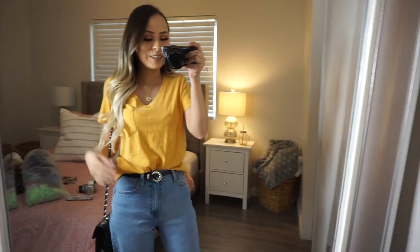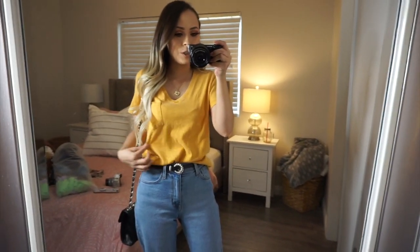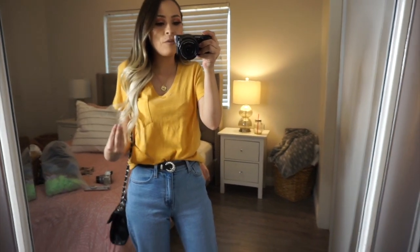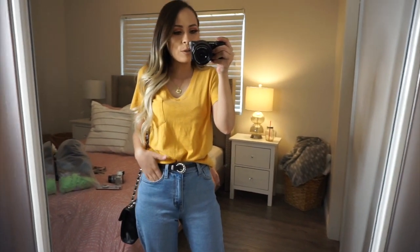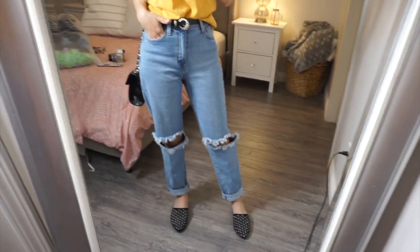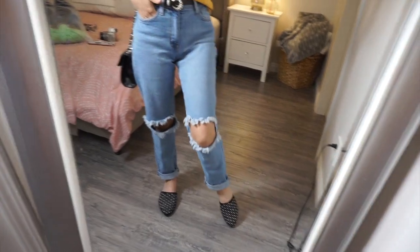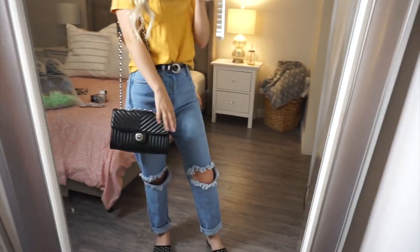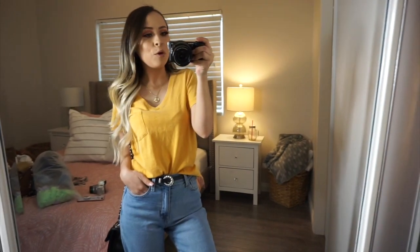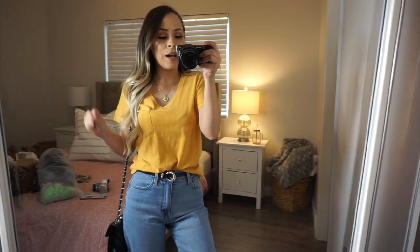Here's the first shirt from Target. It's such a simple, casual shirt but you can do so many things with it. I have it paired with some jeans, a cute little belt, a cute flat, and my purse. I feel like it's such a put-together outfit — it's so cute.